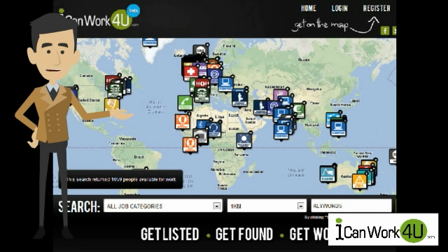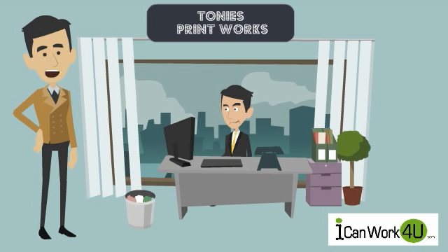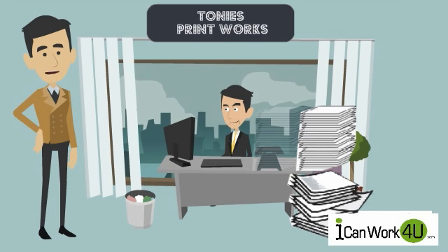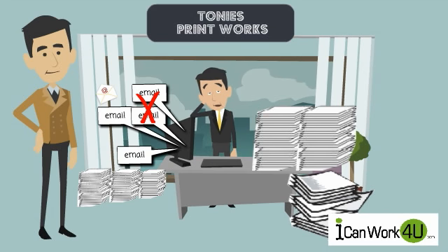Let me give you an example of how this works. This is Tony — he runs a very busy printing business and needs to hire a graphic designer fast. Traditionally, he would place a job ad in various locations: papers, job agencies, and so on. He then has to sift through all the emails and CVs he receives to find a suitable candidate.